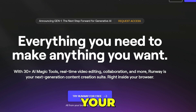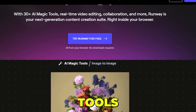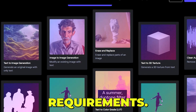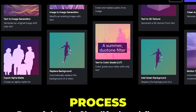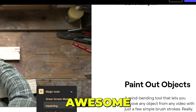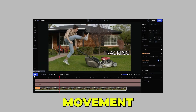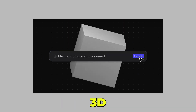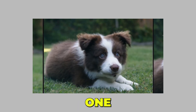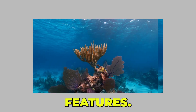Runway ML is your next-generation content creation suite, right inside your browser, with 30-plus AI magic tools, real-time video editing, collaboration, and more. It is designed to streamline the video editing process and allows you to create high-quality content without the need to hire anyone. Some awesome features include: deleting a video's background with just one click, tracking the movement of any object in any video, creating 3D texture from text within seconds, and generating seamless video from still images with frame interpolation. I highly recommend you give it a try and explore all these features.